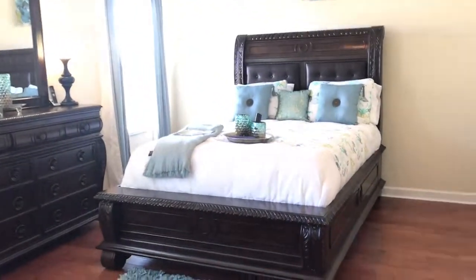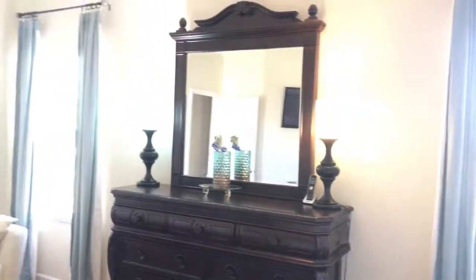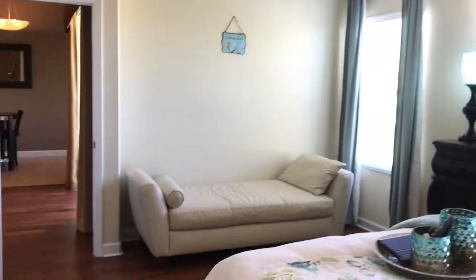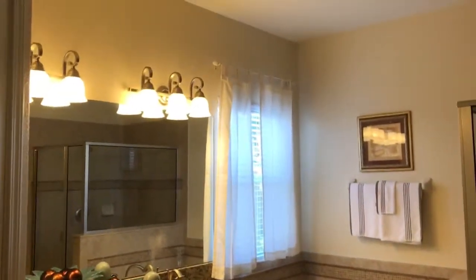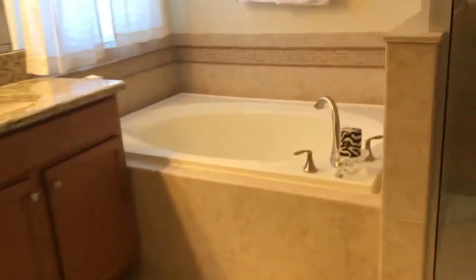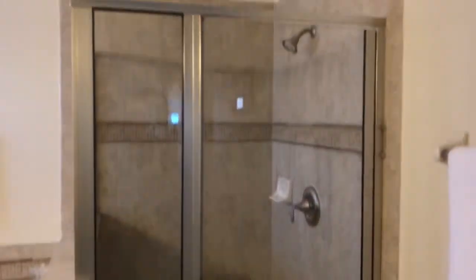This is the master bedroom — it's very light and bright, with beautiful wood floors. The window treatments are included with this home, and there are high-end ceiling fans throughout. The master bathroom has a nice garden tub with lots of lighting, granite countertops, and maple cabinets, as well as a walk-in shower with tile surround.